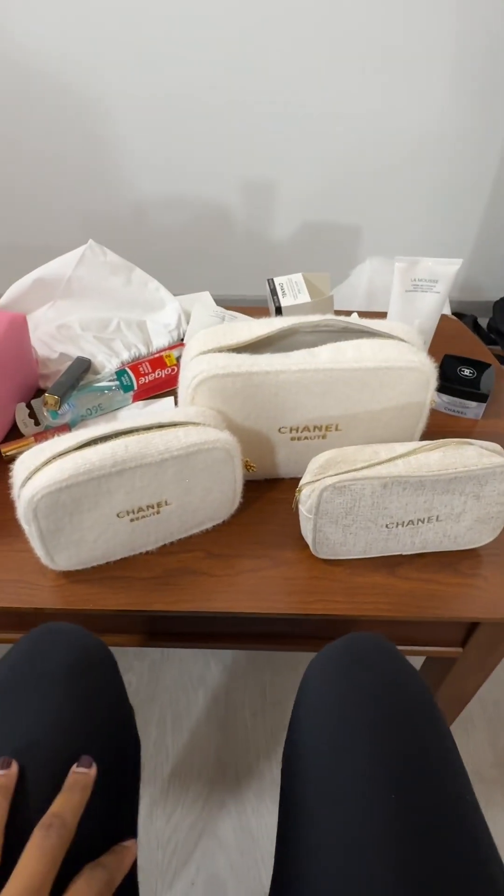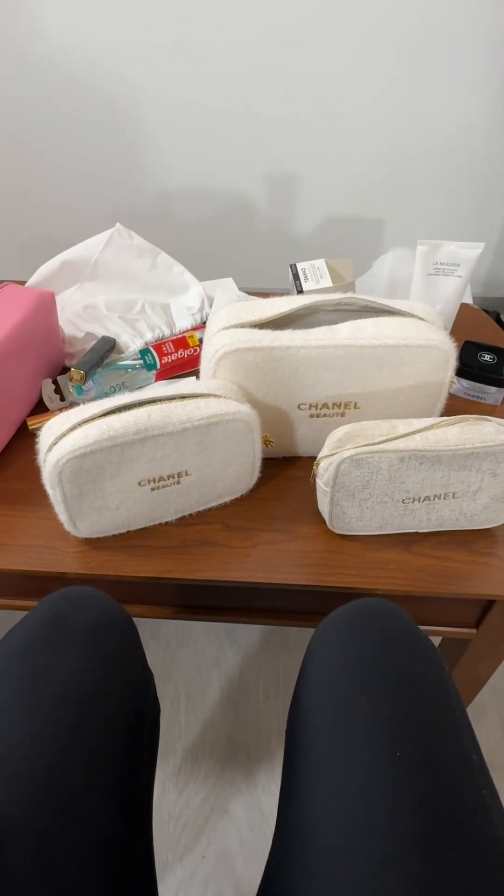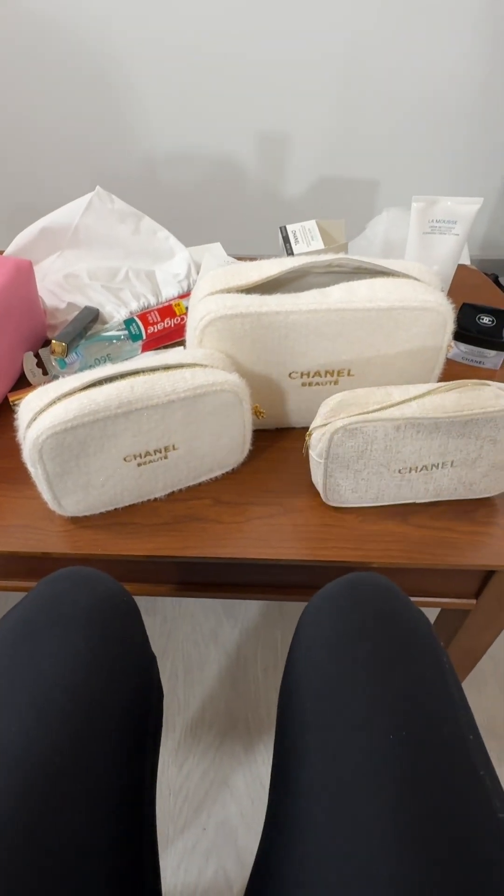Excuse my mess of a table. I filmed myself unboxing these but the footage is in two different orientations so I can't use it, which is annoying. But I did want to show you this.